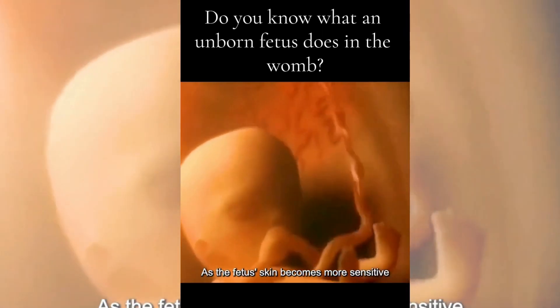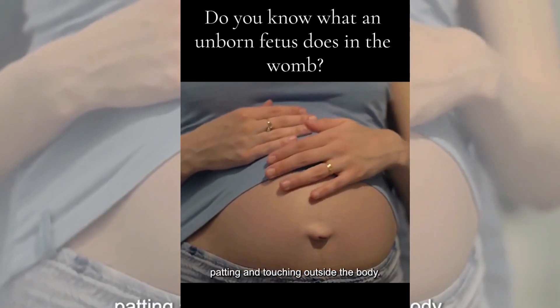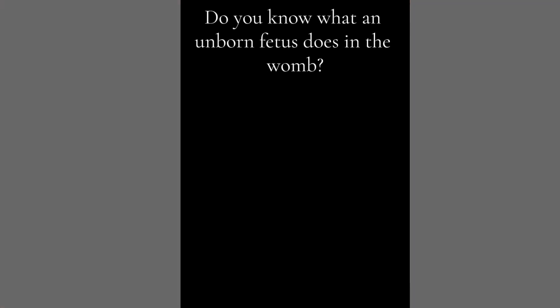Seventh, tactile perception. As the fetus' skin becomes more sensitive, it can feel the mother's patting and touching from outside the body. This kind of tactile stimulation is good for them to build up their emotional bond with their mother.